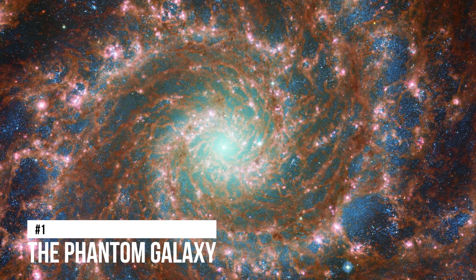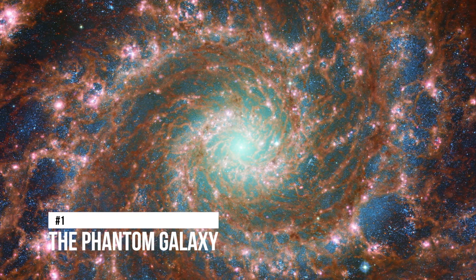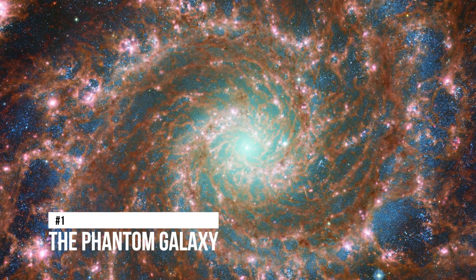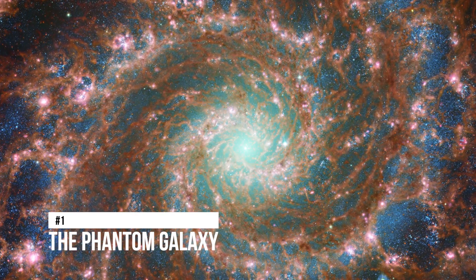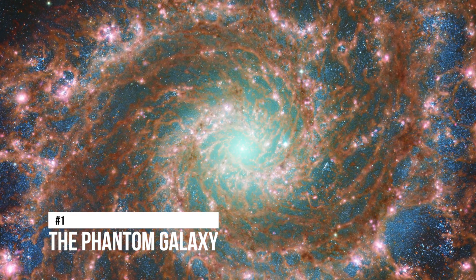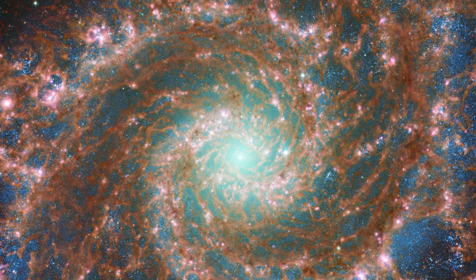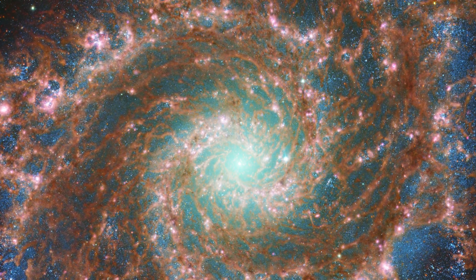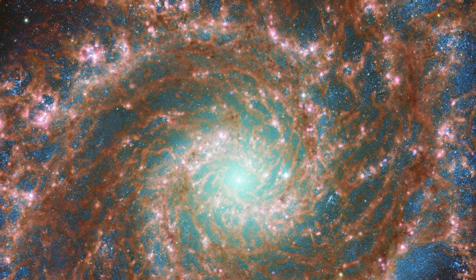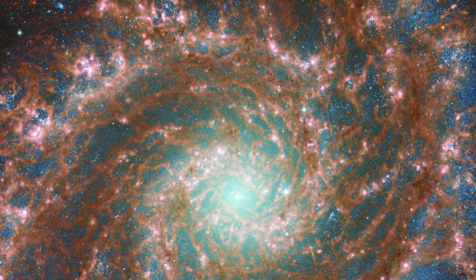Number 1: The Phantom Galaxy. This combined optical and infrared image of M74 was created using data from the NASA/ESA Hubble Space Telescope and the NASA/ESA/CSA James Webb Space Telescope, and it shows the galaxy in its full glory. This new image has extraordinary depth since it was taken with both the mid-infrared instrument on Webb and the advanced camera for surveys on Hubble, both of which captured light at different wavelengths.